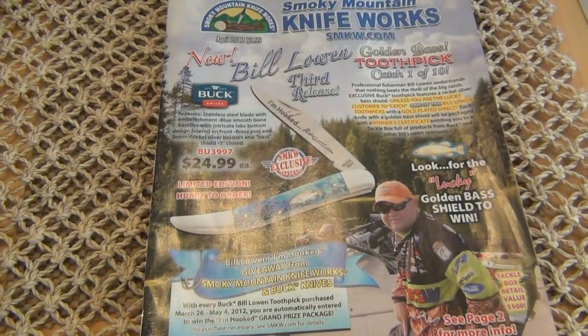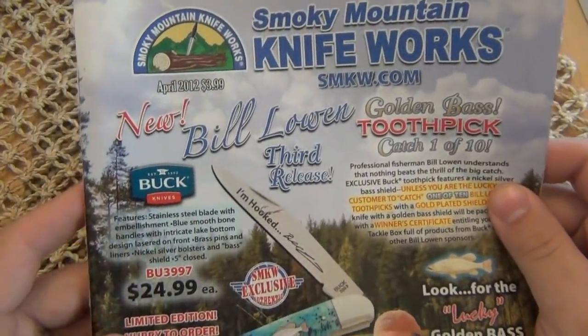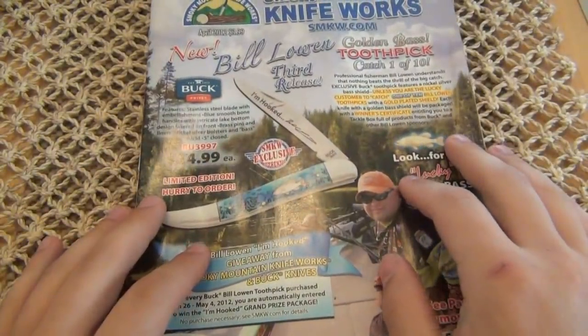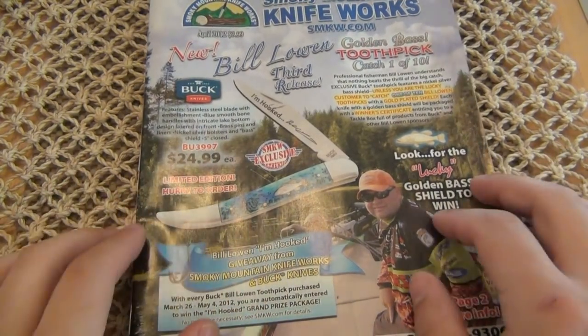Hey, what's up guys? I thought I'd do a little video on something interesting I found. I was looking through my Smokey Mountain Knife Works catalog, sitting on the john, on the throne, looking at new goodies. As I usually do, I get probably four different knife-related magazines, two gun magazines, and about six catalogs that are all gun, gear, and knife-related. And Smokey Mountain Knife Works...